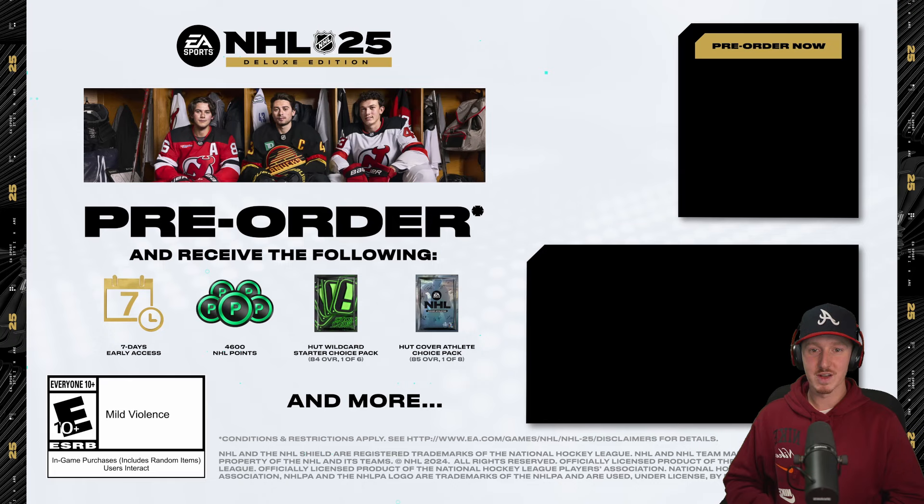So what are we thinking about NHL 25 so far? Is it a W or an L? I want to give a massive shout out to EA for allowing me to get this early access footage. If you haven't already, click the link down below to get access to the full reveal.